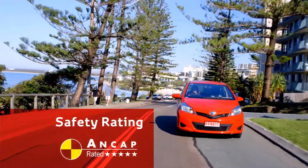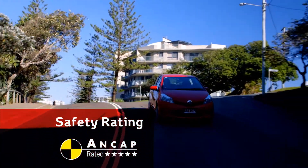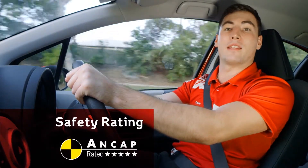The Yaris receives an ANCAP 5 safety rating, thanks to a comprehensive range of safety features, including brake assist, traction control, vehicle stability control and seven airbags.